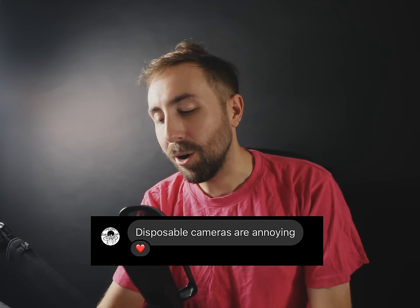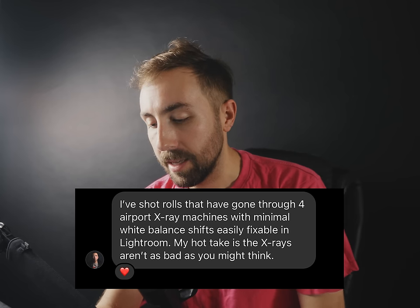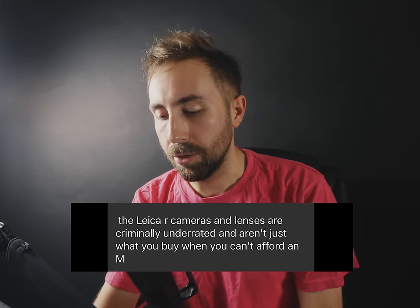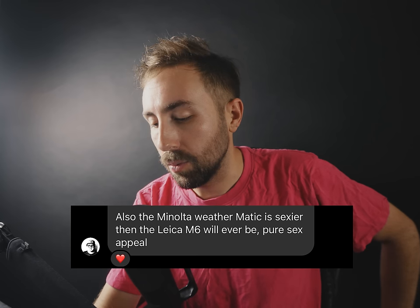"Disposable cameras are annoying." "I've shot rolls that have gone through four airport X-ray machines with minimal shifts — easily fixable in Lightroom. My hot take is X-rays aren't as bad as you might think." Yeah, but why risk it? "My film community made it popular to own a Leica so you don't have to lug around a Hasselblad or Pentax 67, even though they are much better cameras." This person and the medium format sucks person need to fight — I'd pay to watch. "Portra 400 is mid at best, same with HP5." I agree about Portra 400; HP5 is actually kind of dope. "The Leica R cameras and lenses are criminally underrated and aren't just what you buy when you can't afford an M. Also, the Minolta Weathermatic is sexier than the Leica M6 will ever be." You're just saying that to piss me off — and it's working.